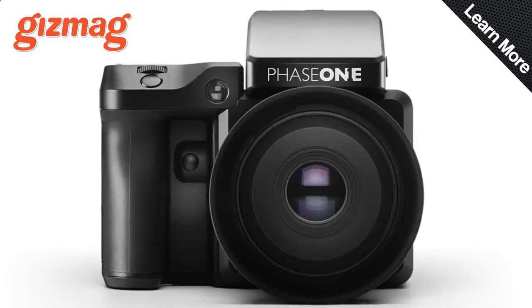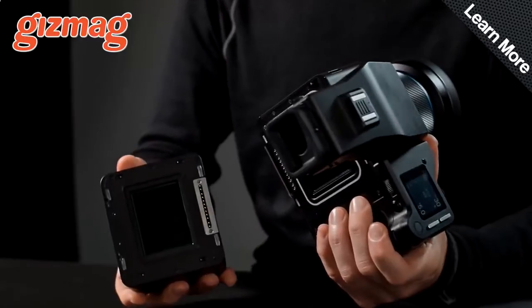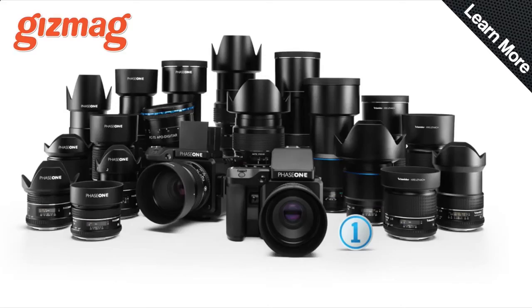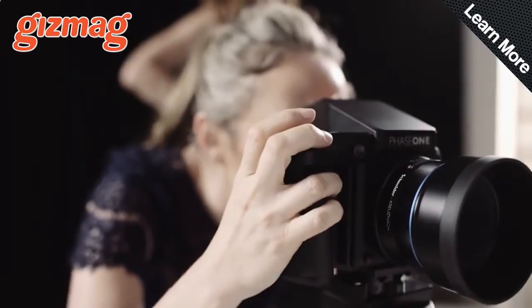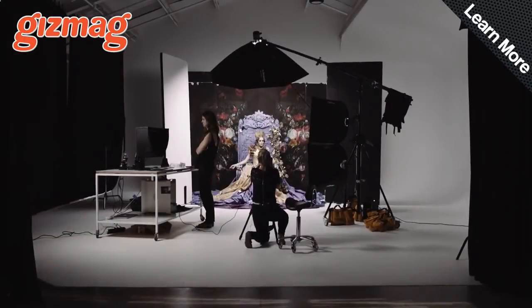Phase One has teamed up with Sony to produce the XF 100-megapixel digital camera system and the IQ3 sensor, which covers the full frame of a medium format lens and gives you 16-bit colour output, a whopping 15 stops of dynamic range, an ISO range from 50 to 12,800, and enough sharpness to strike the fear of God into your make-up artist because every tiny detail is captured in crystal clarity.